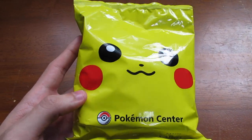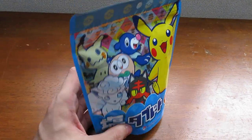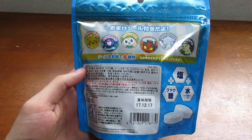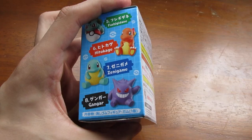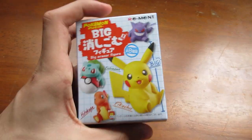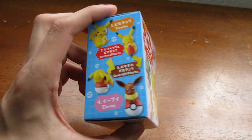Alright, enough with the cards — they also sell food at the Pokemon Center. I decided to buy this Pikachu ramen. I haven't tried it yet and I don't know if it has a unique or special flavor. Next up I have this little package — on the back it shows these little candies, pretty much mint-type candies. Then there's this little mystery box with figures on the front: Pikachu, Charmander, Bulbasaur, Gengar. It's a mystery box so you don't know what you get until you open it.